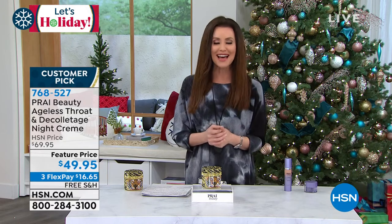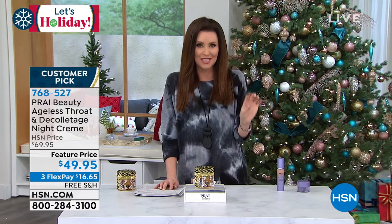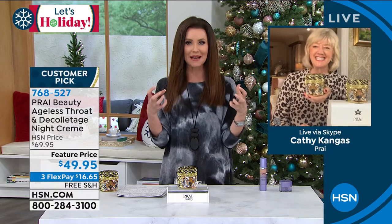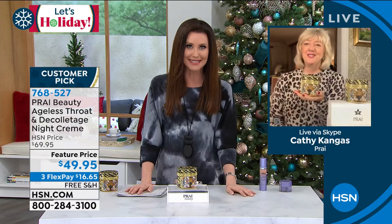Let's talk to the creator herself — the neck saver with hundreds of neck bars all over Europe. Kathy Kangas — I know you hand-picked your team from La Prairie, Chanel, and Lauder. You took all the gurus, combined them, and mixed their genius right in here. Thank you so much for bringing us this amazing savior for our neck and décolleté.